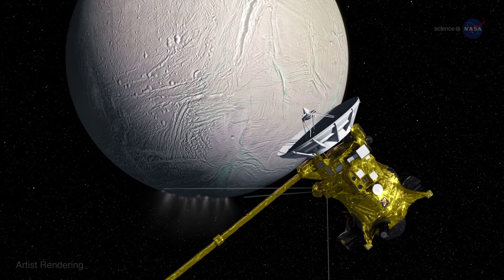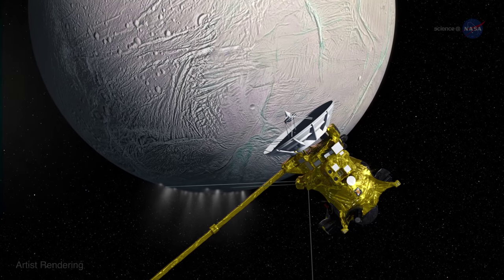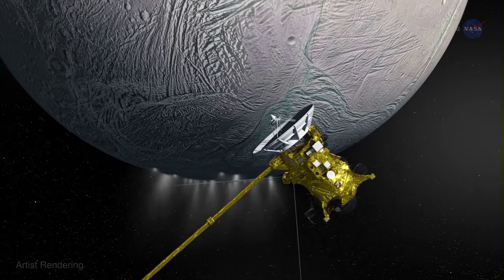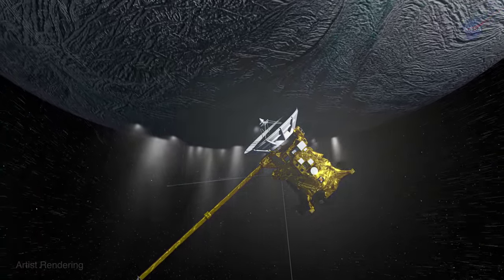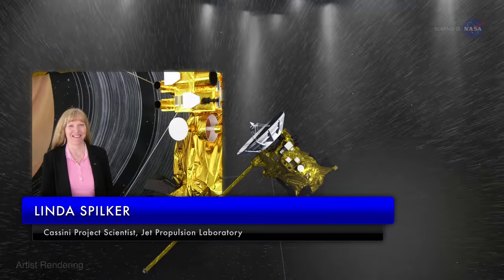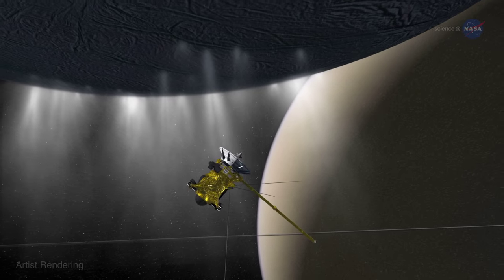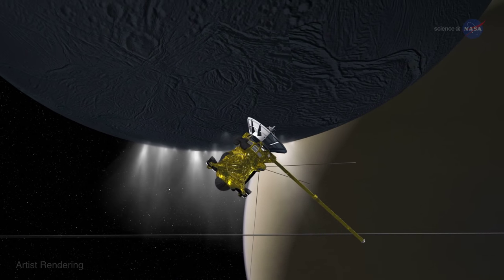Cassini will be soaring through the jets located at the moon's south pole, only 30 miles above the surface. Although the October 28 flyby won't be the closest we've ever been to Enceladus, it is the closest flyby over the south pole and through the plume, says Linda Spilker, the Cassini project scientist at the Jet Propulsion Laboratory. We'll be exploring in situ a region of the plume that Cassini has never sampled before.